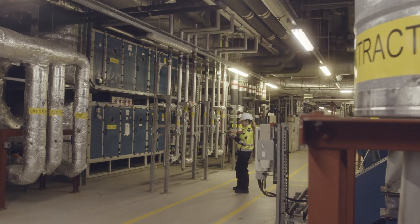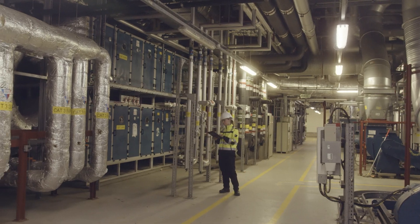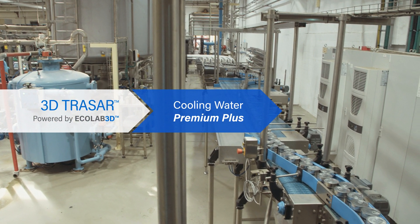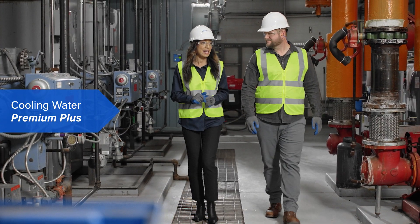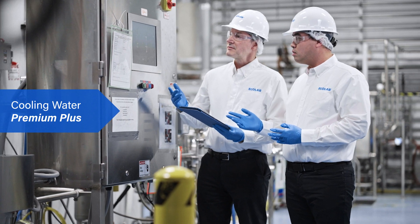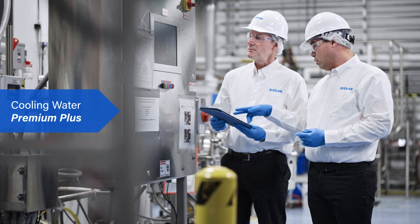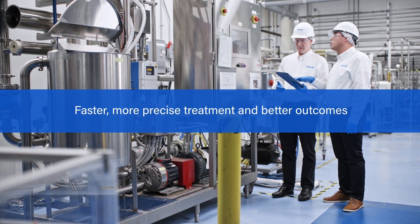But what if you had reliable insights that could provide early indication of potential system issues? Introducing 3D Tracer Technology for Cooling Water Premium Plus from Nowco Water. Premium Plus takes Nowco Water's industry-leading cooling water technology to the next level with first-of-its-kind sensing technology to help identify the type of fouling in your cooling system, eliminating guesswork to enable faster, more precise treatment and better outcomes.